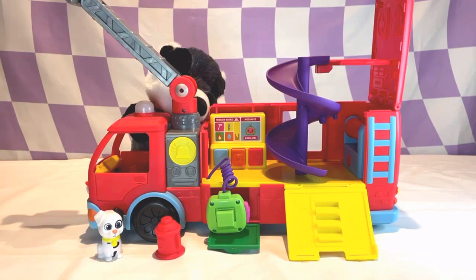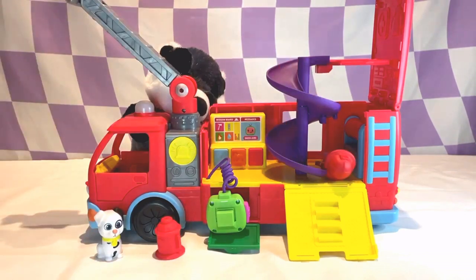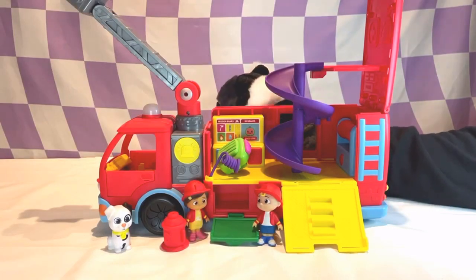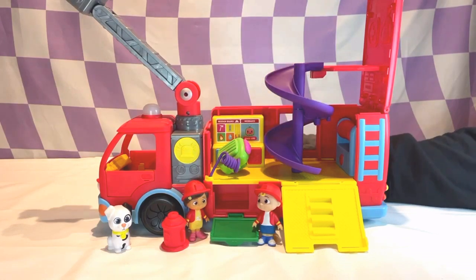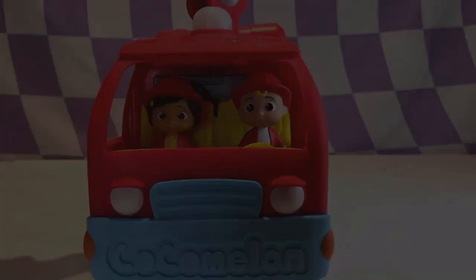Let's see how fast firefighter Nina can get down. Whoa! That was pretty fast. Lucky Badger is brave, but firefighters are even more brave. They help us when we're in danger. Hurray! Thanks for playing with me today, Badger Buddies. See you next time.